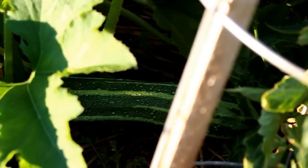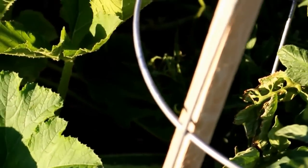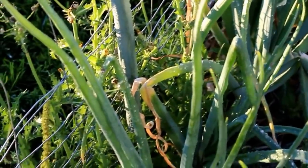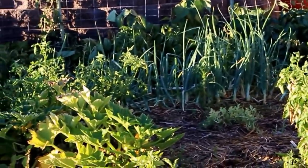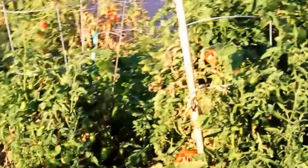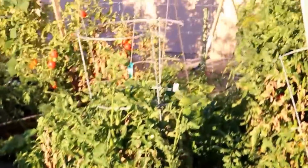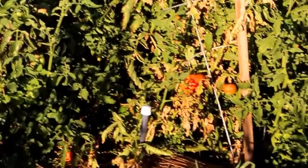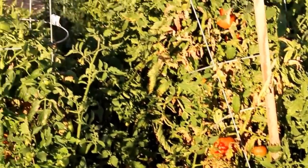Here we have more zucchini to pick today, which is fantastic — there's even one in there hiding. We're going to be making zucchini bread and I'm doing a stir fry for dinner. Look at all these beautiful onions — fantastic! I picked a yellow squash. I will say my garden this year has been very much less than what it usually is.